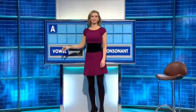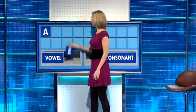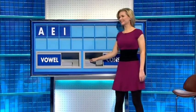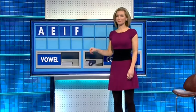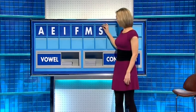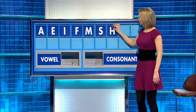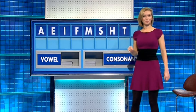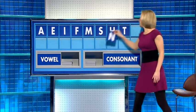Start today with A. And another: E. And a third: I. And a consonant, please: F. And another: M. And another: S. And a fourth one: H. And a fifth one, please: T.